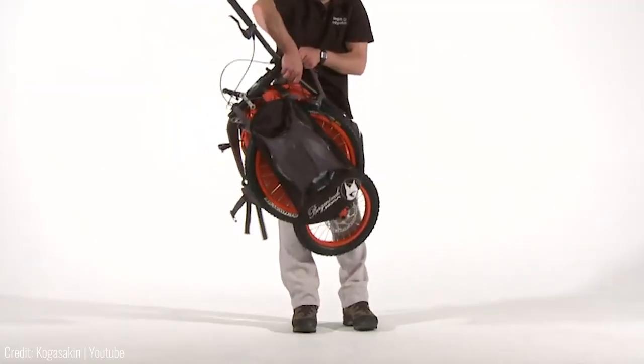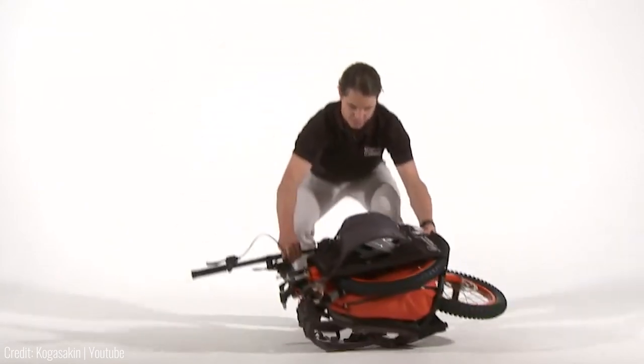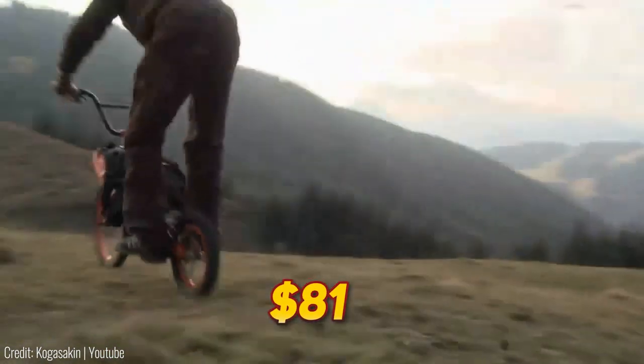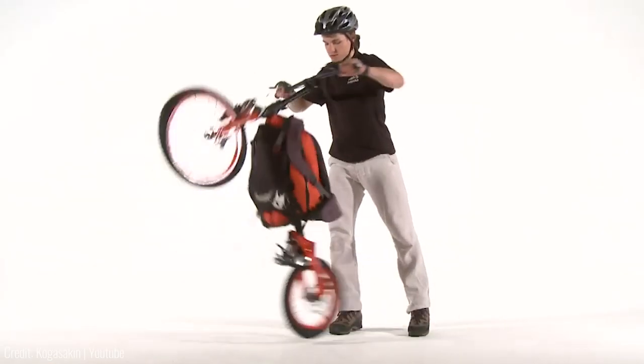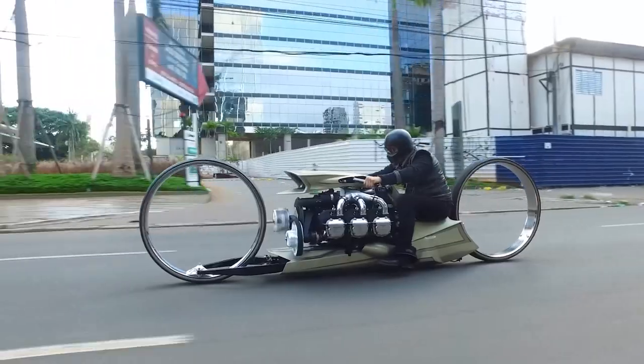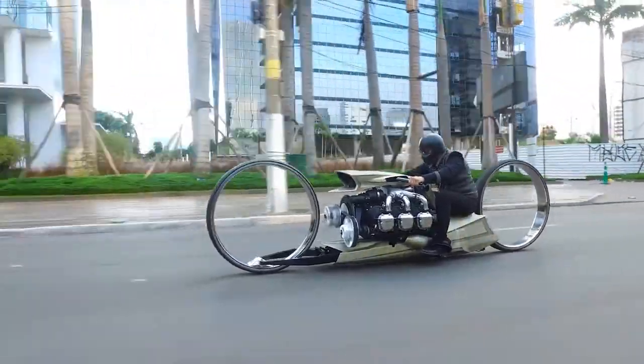Manufactured in such a way that it can be folded up and carried around like a bag, the $81 backpack bike goes with you wherever you are and it's always there should you need to get somewhere fast. This is pretty cool, but nowhere near as awesome as the one at the end.